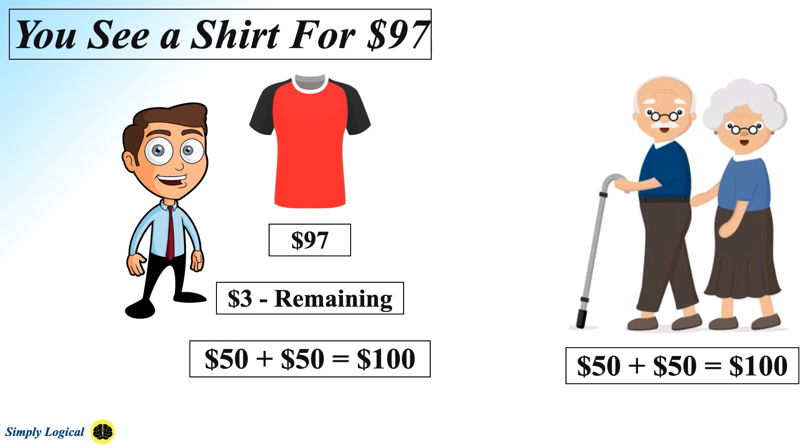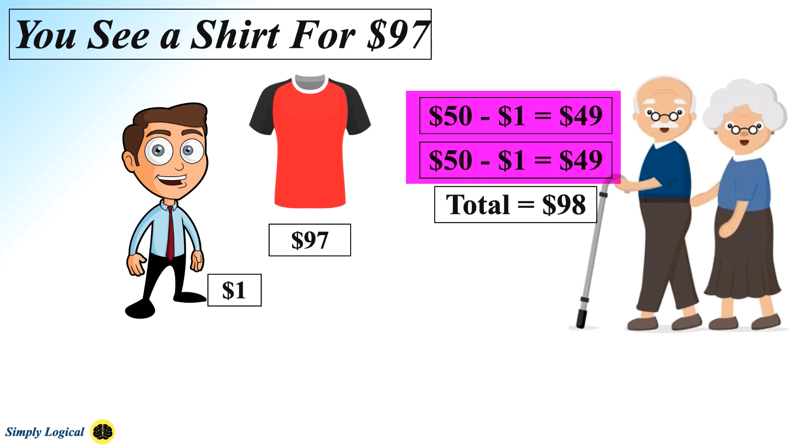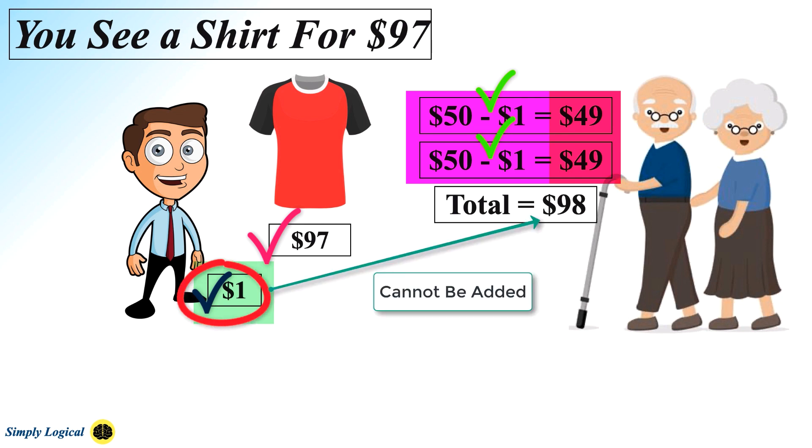There is no confusion till here. Next you give $1 to your mom, $1 to your dad, and keep $1 yourself. So now $97 for the shirt, plus $1 with your mom, plus $1 with your dad, plus $1 with you equals $100. You now owe mom $49 and dad $49, so $49 plus $49 equals $98, and your $1 makes $99. The $1 you have cannot be added to the debt as it is already part of the debt.